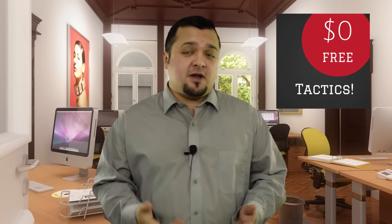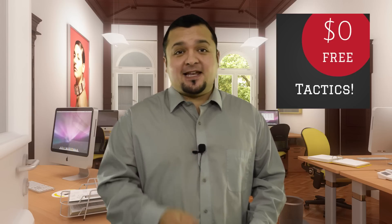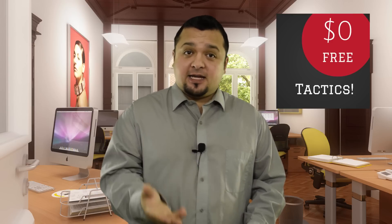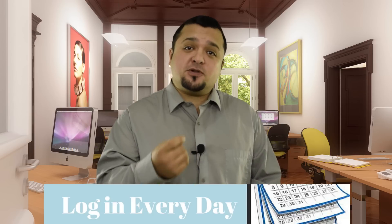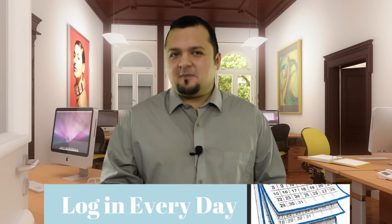I'm assuming that all of you have credit monitoring sites such as Credit Check Total. If you don't, make certain to sign up immediately. Here's how it works: each day that you log in, it creates a soft pull. Once you have anywhere between 30 to 90 soft pulls, it will begin to push your hard pulls out of the way.